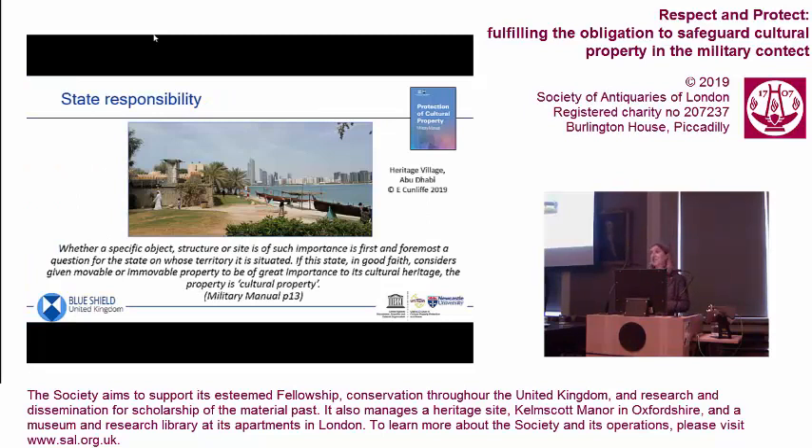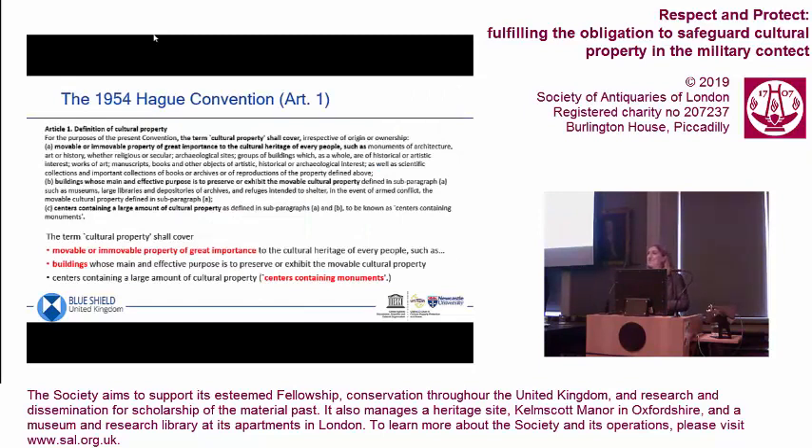It is a state's responsibility to collect this data, and whether an object is of importance is a question for the state on whose territory it's situated. If a state, in good faith, considers given property to be of great importance, then it's cultural property protected under Article 1 of the 1954 Hague Convention. Which is great — that solves everything, right?